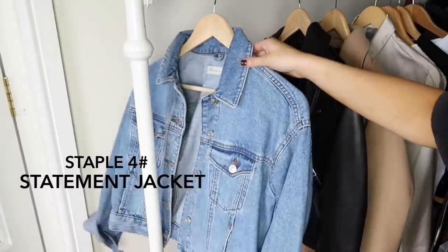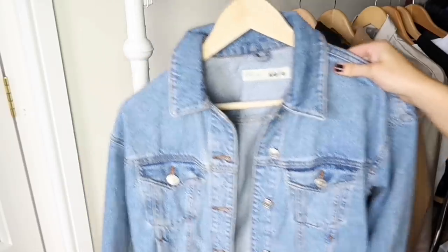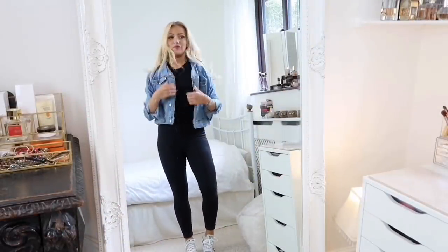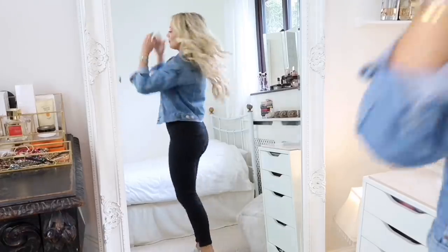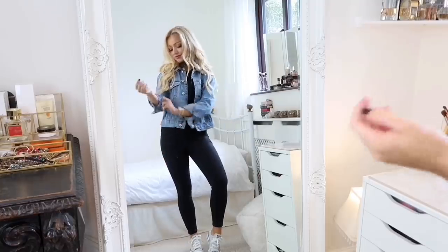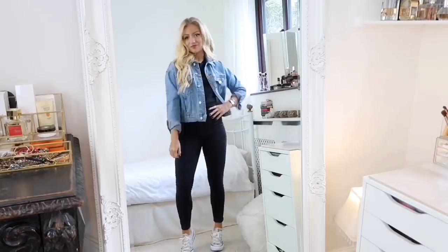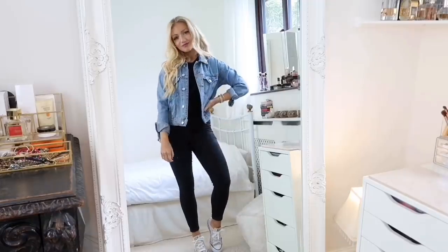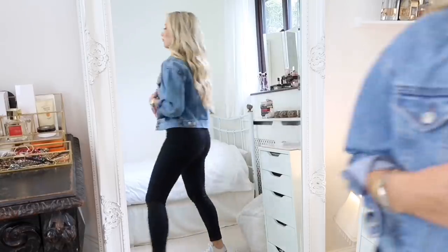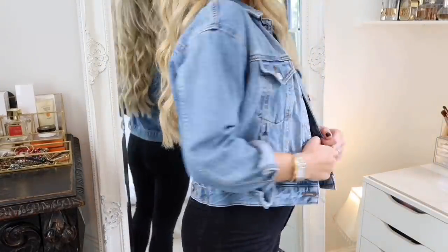Staple four is all about the statement jacket. For me that would be a denim jacket — I love how it looks. Denim jackets are so perfect because you can layer them for winter with a thick jumper underneath, but you can also wear them in summer over a strappy dress. You don't have to get the classic blue wash; you could get a black one or a green one. There are so many different colors, including color-block styles with pink and red.